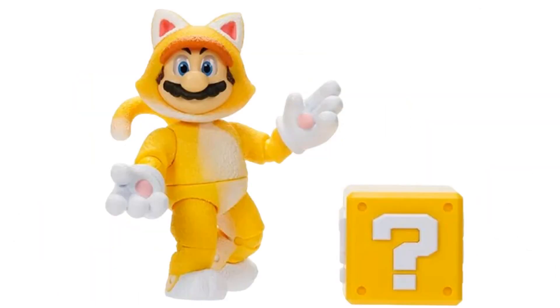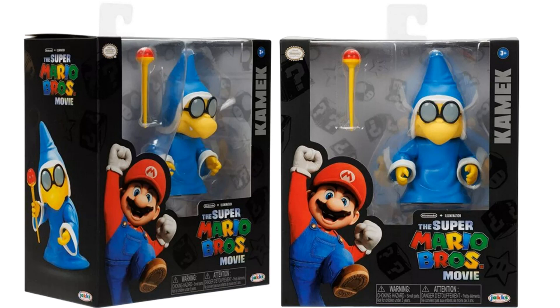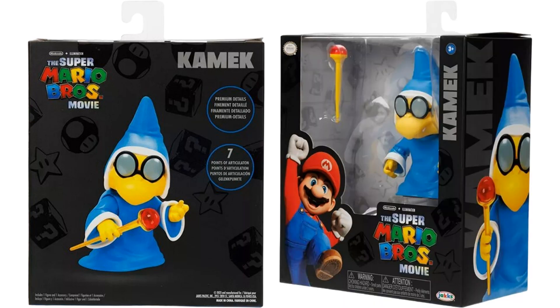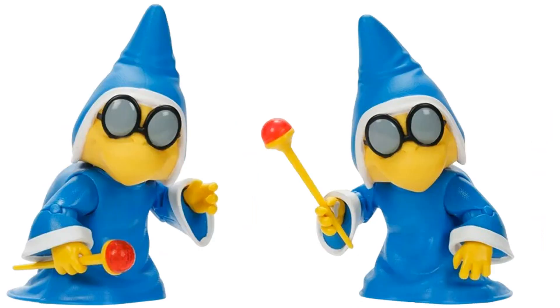I'm probably going to mispronounce this guy's name, but I think that's Kamek. He's got his wand in the package. Back of the package shows only seven points of articulation for him. There's the figure with the wand and the glasses. So there we go — Kamek, with little teeth hanging out the side.